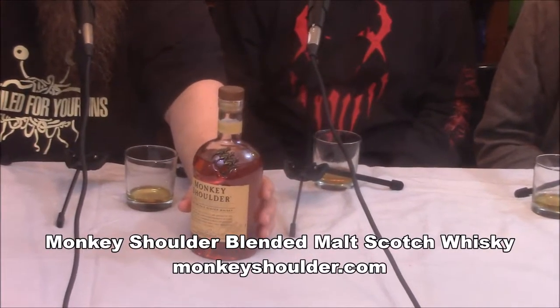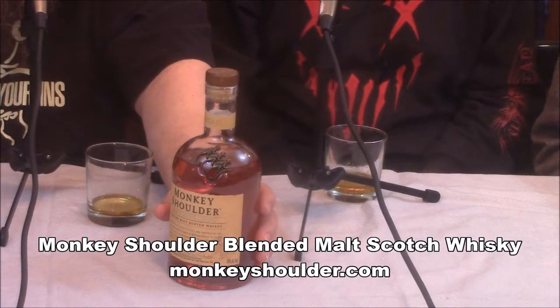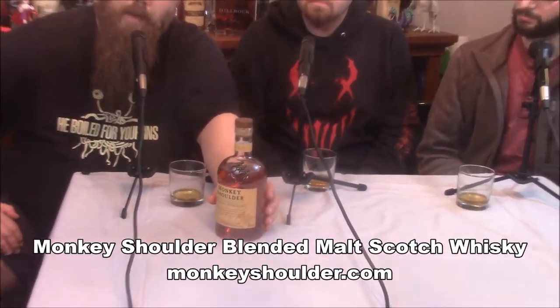I saw it at the store a few months ago, probably the beginning of winter. It had a kind of interesting bottle and an interesting name. Usually when they put that much into the marketing and packaging it means it's going to be kind of crappy — we can all remember Angel's Envy. So I figured this might be interesting, maybe crappy enough for us to have fun making fun of. Anyway, this month's whiskey is Monkey Shoulder.